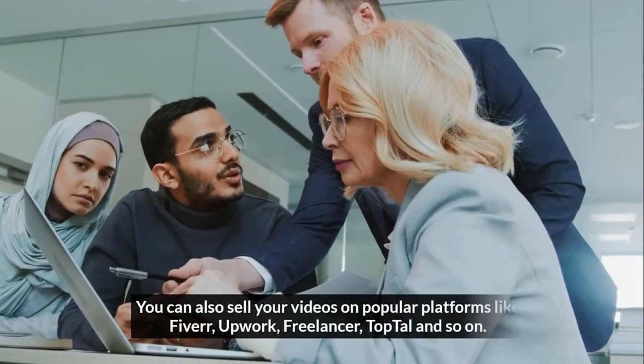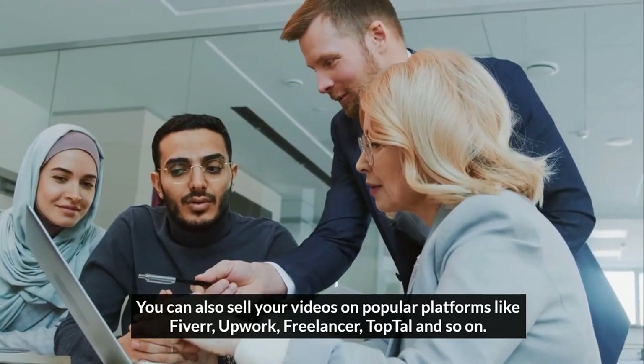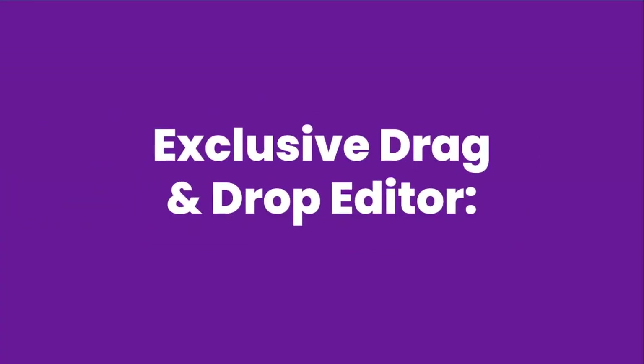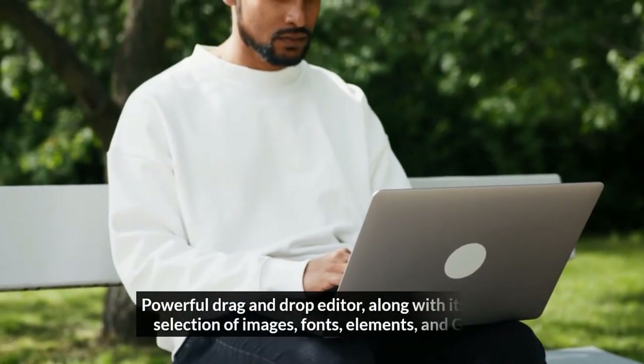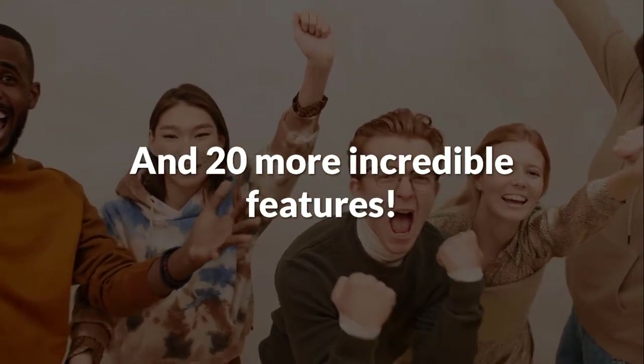You can also sell your videos on popular platforms like Fiverr, Upwork, Freelancer, TopTal, and so on. Exclusive drag-and-drop editor — the powerful drag-and-drop editor, along with its vast selection of images, fonts, elements, and GIFs, makes it easy for users to build viral story videos. And 20 more incredible features.